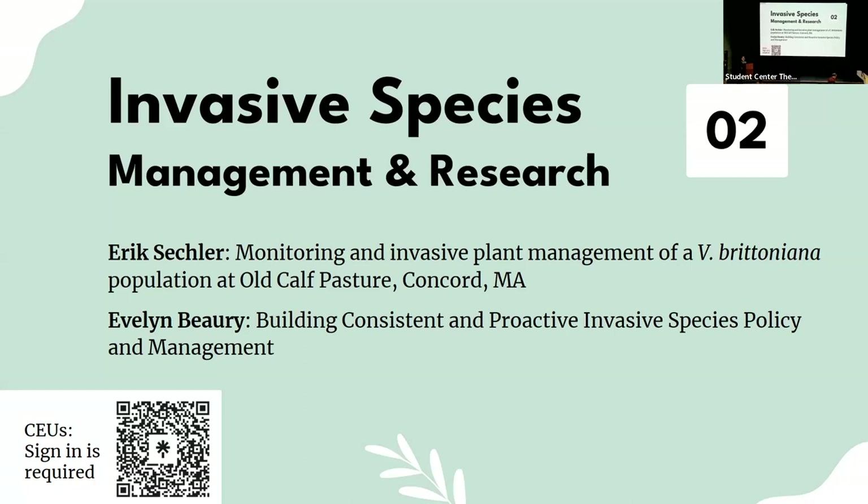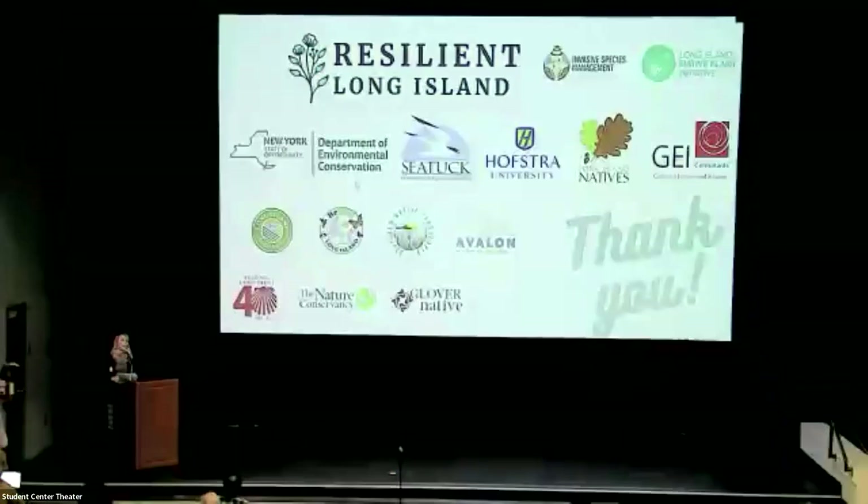We are privileged to have Eric Seckler, ecological programs coordinator and ecologist for the Native Plant Trust, presenting on monitoring and invasive plant management of a Viola brettoniana population at Old Calf Pasture, Concord, Massachusetts. Prior to being with the Native Plant Trust, Eric worked with the Trustees of Reservations and New York and Pennsylvania Natural Heritage Programs as a staff ecologist and ecological information specialist. Eric has a Master of Science in Conservation Biology from Antioch Northeast University. Please welcome Eric Seckler.